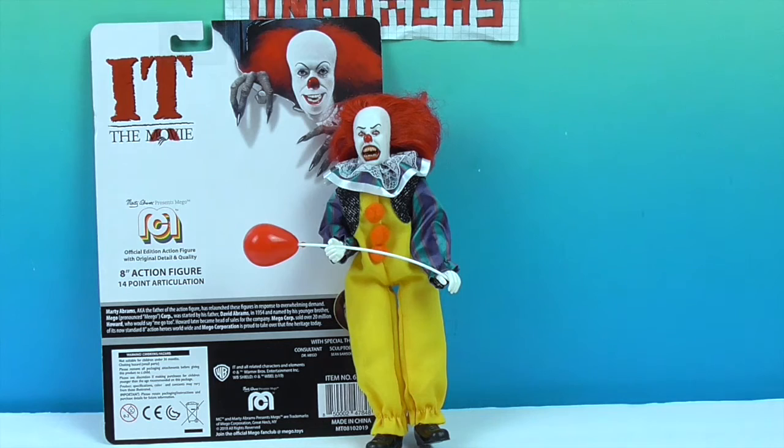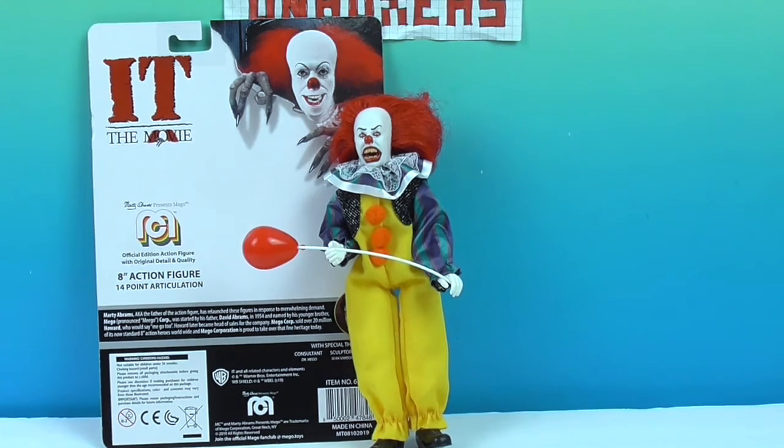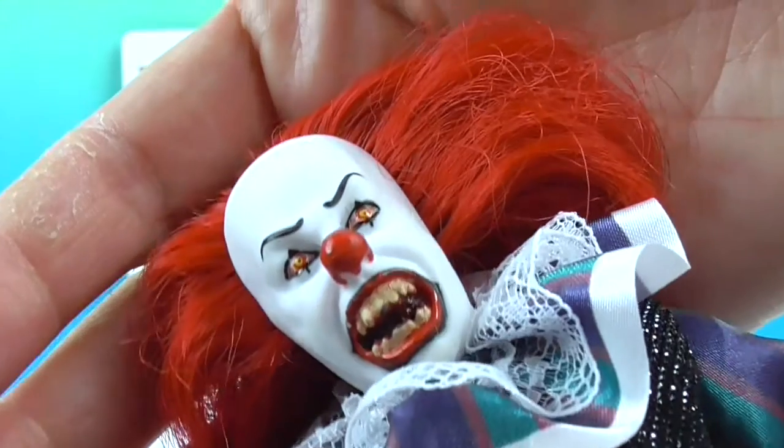We're going to have to put someone else in charge of him. Be on the lookout for retailers at the screen at the end. We want to say another great big thank you to Mego for sending us this super creepy Pennywise for free to share with you today. Thank you so much for watching — come back and see us, subscribe, like, and we will see you next time!